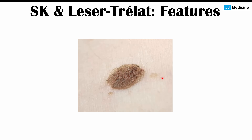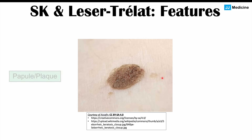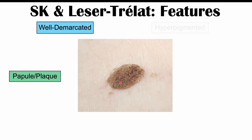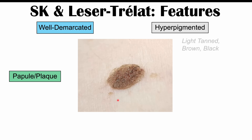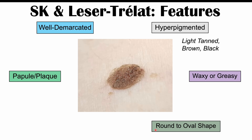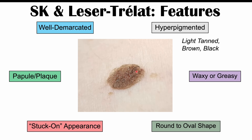When we look at both types of skin lesions — both seborrheic keratosis and Leser-Trélat sign — they share certain characteristics. They are papules and plaques: a papule is a raised skin lesion less than 10 millimeters in diameter, and a plaque is a raised skin lesion greater than 10 millimeters in diameter. They are well-demarcated, meaning there is an abrupt change between normal skin and the skin lesion. They are hyperpigmented — darker than surrounding skin — ranging from light tan to brown to black. They are often described as waxy or greasy, round to oval in shape, and can look like they've been stuck onto the skin.